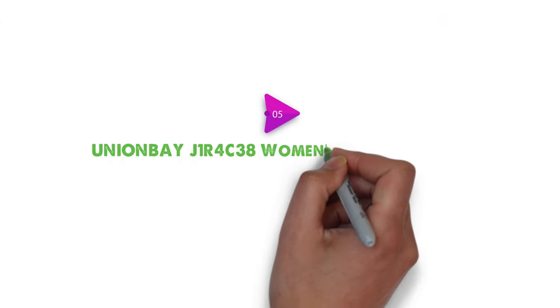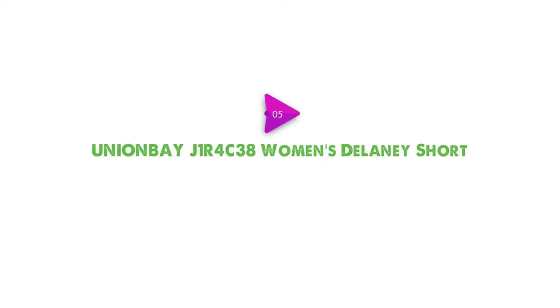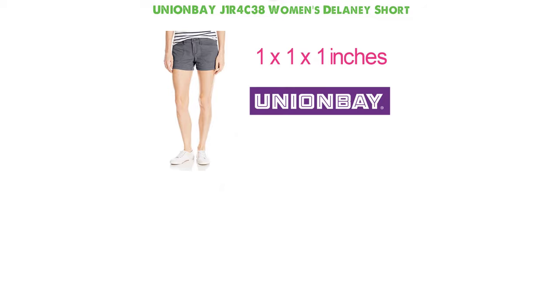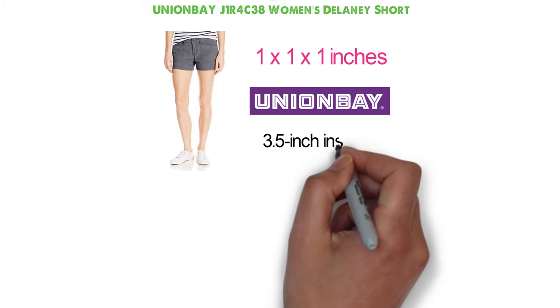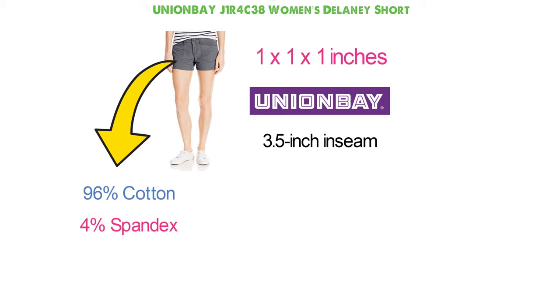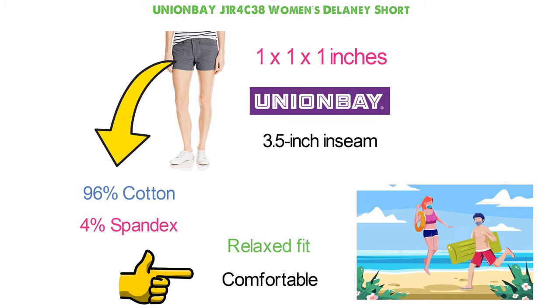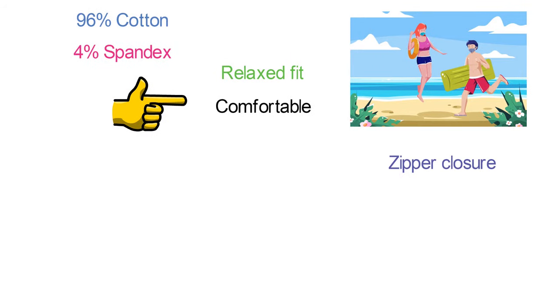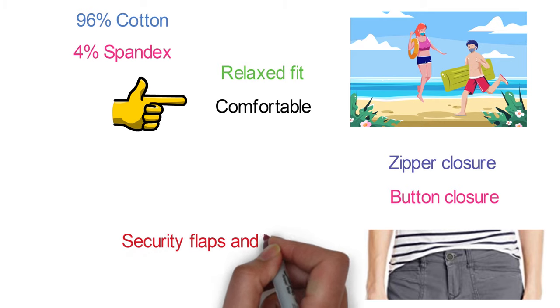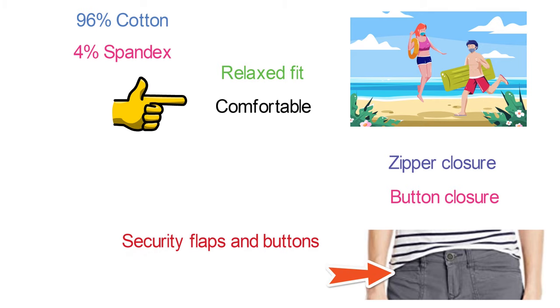For our final pick at number 5, we have the Union Bay J1R4C38 Women's Delaney Short. The Delaney Shorts by Union Bay are trendy stretch shorts with a 3.5 inch inseam. The shorts are made with a blend of 96% cotton and 4% spandex, designed to give you a comfortable, relaxed fit perfect for the beach or any occasion. The shorts feature a zipper closure, a button closure, and loopholes that can fit a belt. The back pockets are equipped with security flaps and buttons, while the front pockets are non-bulky and have a streamlined appearance.